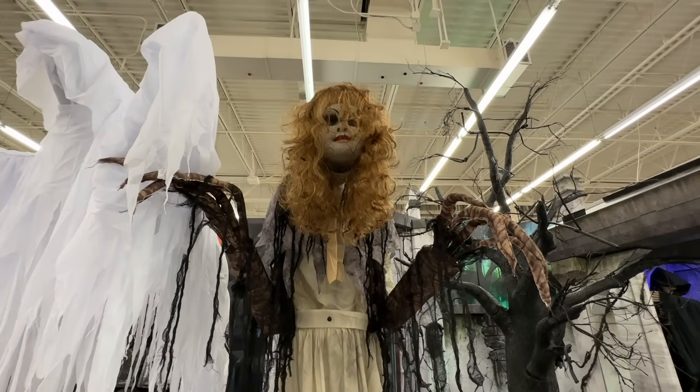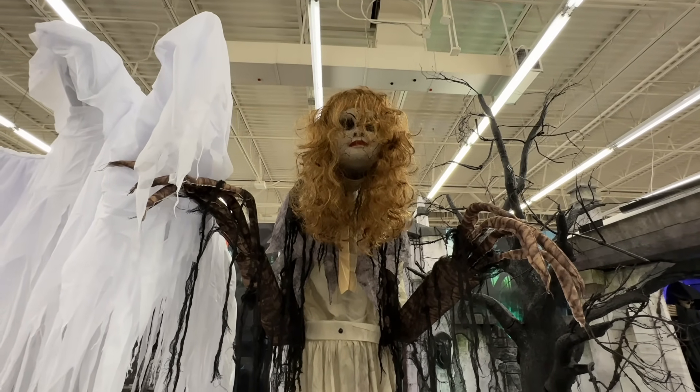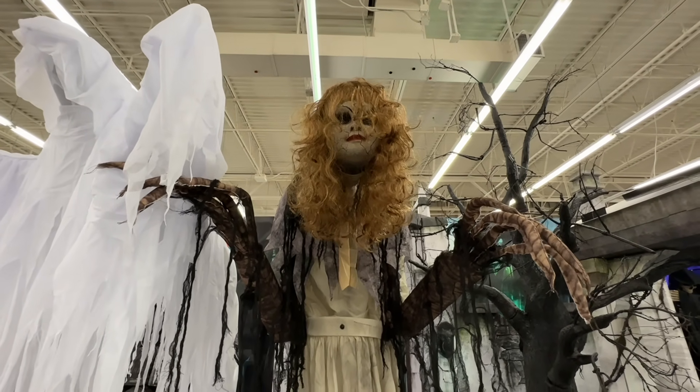Now one of the more popular items for this year is Darlene. She is $280 and seven foot tall.